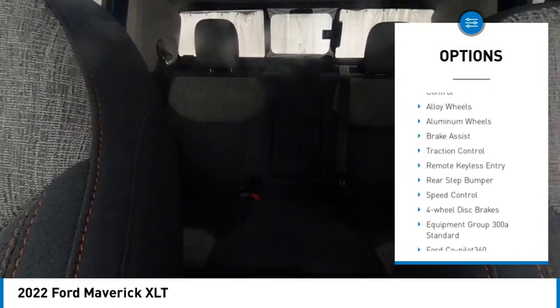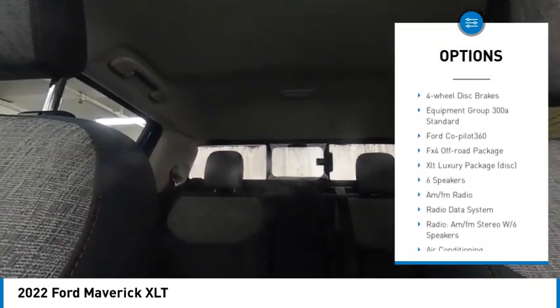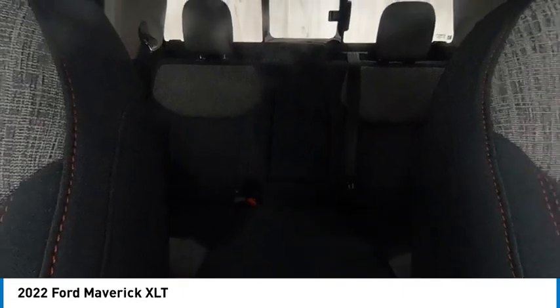Hill descent control. Electronic stability control. Alloy wheels. Aluminum wheels. Brake assist. Traction control. Remote keyless entry. Rear step bumper. Speed control. Four-wheel disc brakes.